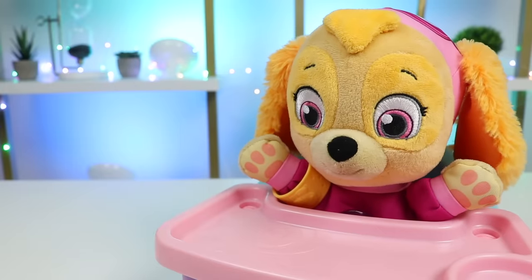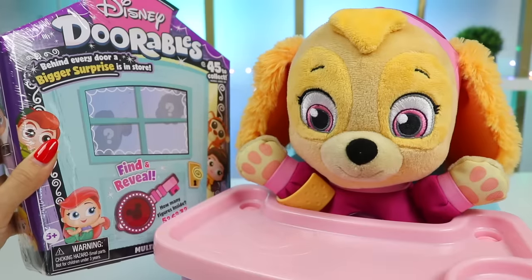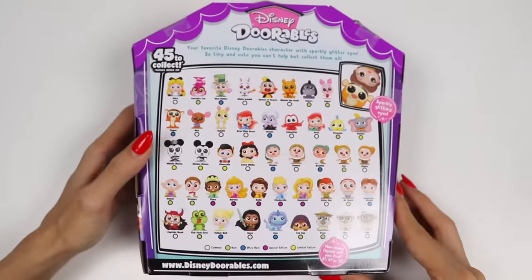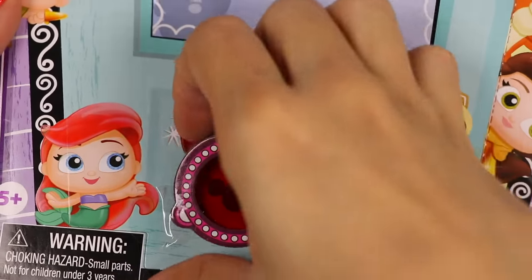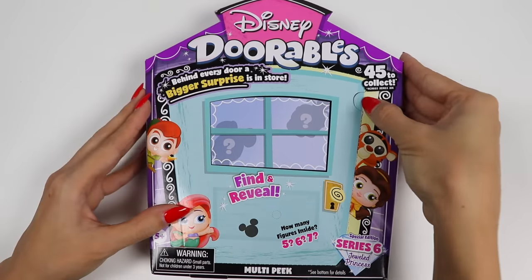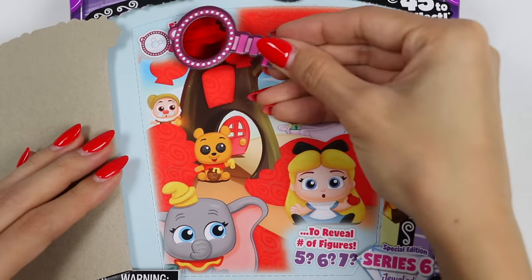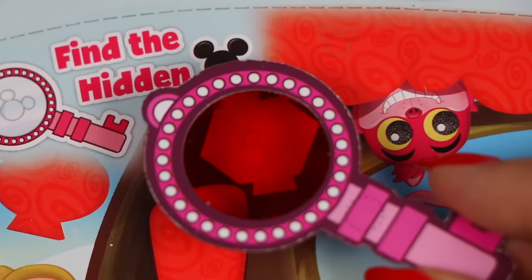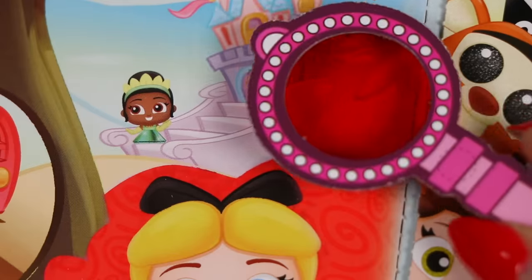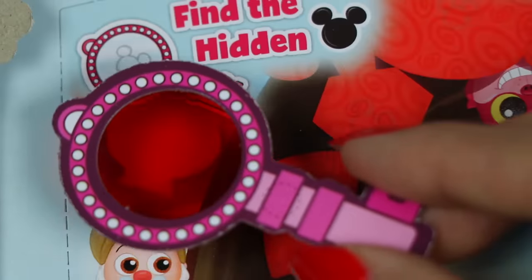Is it present time? You said Skye gets presents! Yep, it's time for your special present for being such a good patient. Wow, it's so big — Skye gets the whole thing! Sure thing. So this is a Disney Doorables multi-peek. Behind each door is a bigger surprise than before. We're also going to use this key to search for hidden Mickeys and reveal how many figures we're going to get — you could either get five, six, or seven. We found six hidden Mickeys, so we're going to get six figures behind the door!